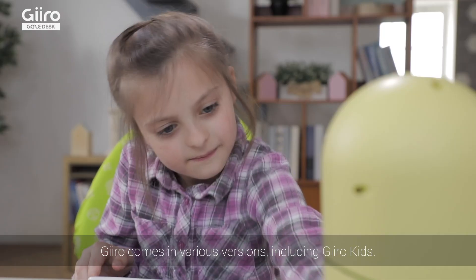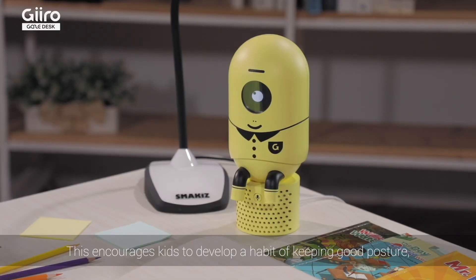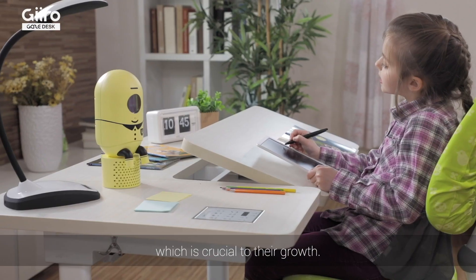Giro comes in various versions, including GiroKids. What is 7 plus 5? This encourages kids to develop a habit of keeping good posture, which is critical to their growth. 7 plus 5 equals 12.